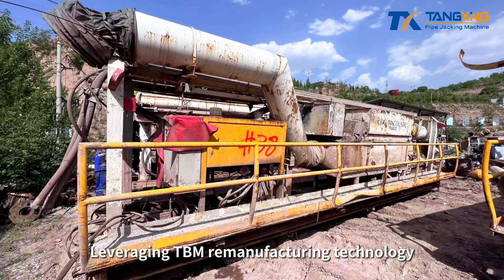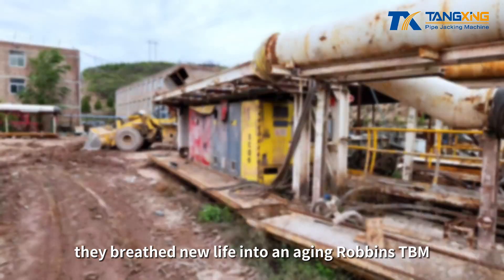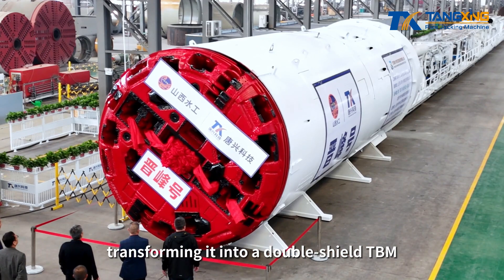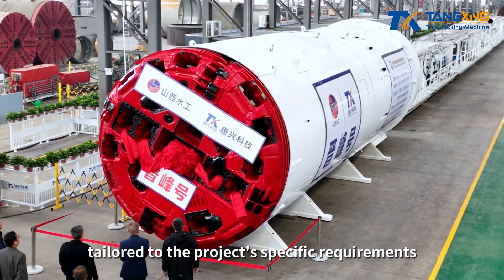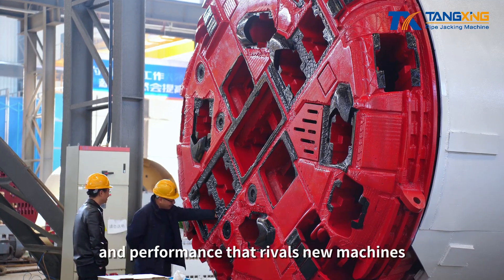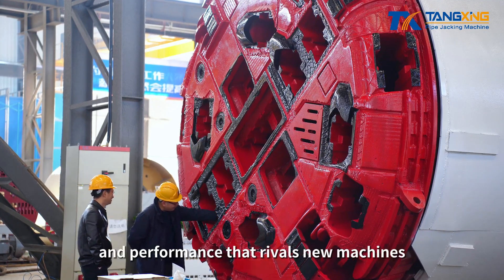Leveraging TBM remanufacturing technology, they breathed new life into an aging Robins TBM, transforming it into a double-shield TBM tailored to the project's specific requirements. The equipment now boasts quality and performance that rivals new machines.